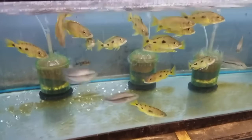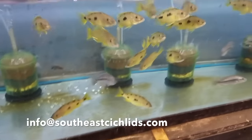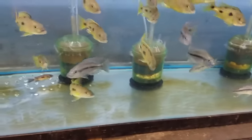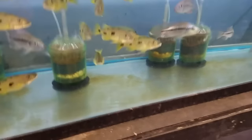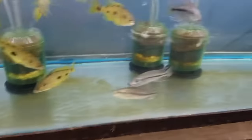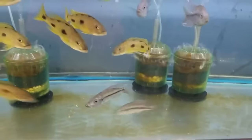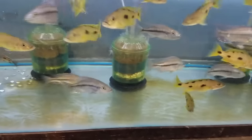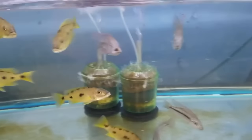Exochromis anagenys, anywhere from five to six inch — I thought I was gonna get some females this time but it looks like I got all males again. And Dimidiochromis strigatus, good size at four and a half inch, just not showing the color yet but it's there. Really, really cool fish — check them out on Google if you're not familiar with it.